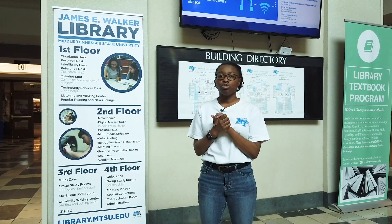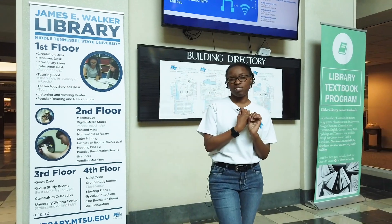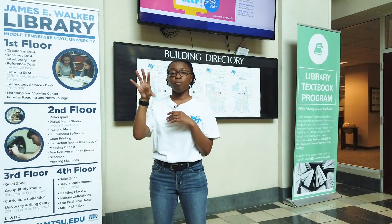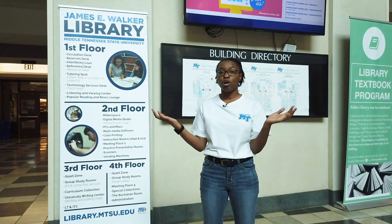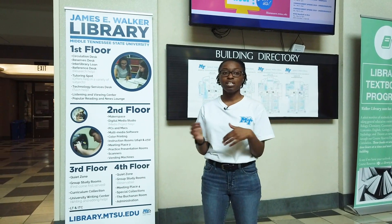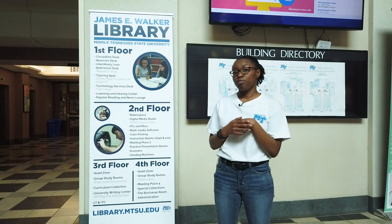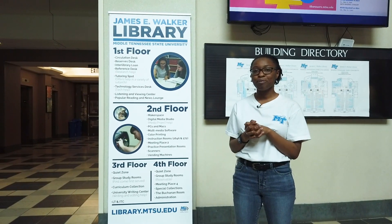Our library hours are 7 a.m. to 2 a.m. throughout the week, so you can basically always be in the library. There is also a Starbucks in our library that is open from 8 a.m. to 1 a.m. I know I've been that person in the library at 2 a.m. being kicked out with a huge glass of coffee, so you can spend as much time in here as you'd like.